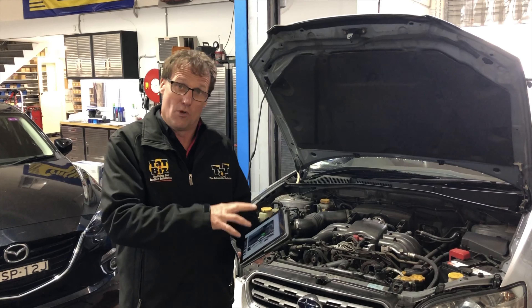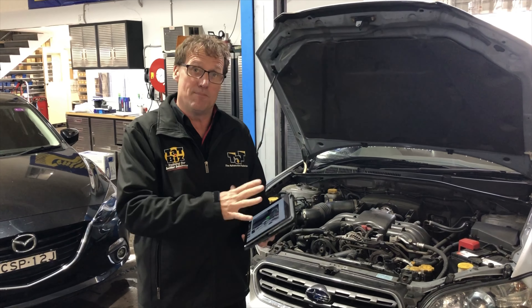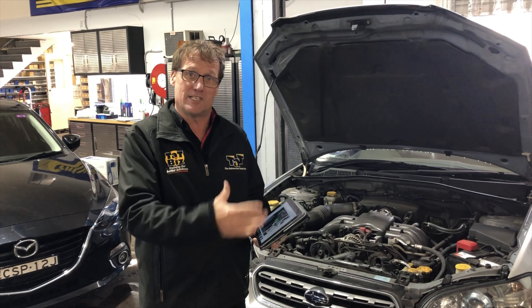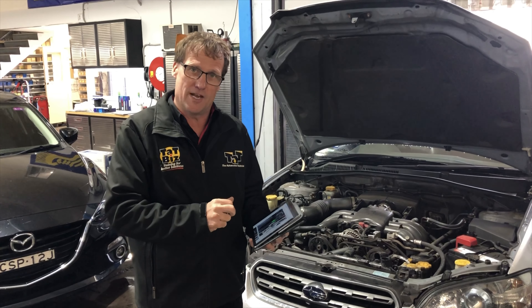Think about some of these quirky older cars that might have these sorts of issues, so you don't get misled by some of the information. This was a quick and easy fix for us in this particular case. It is on our website as a case study, so if you ever get that sort of drama, don't forget to use the website. See you next time.